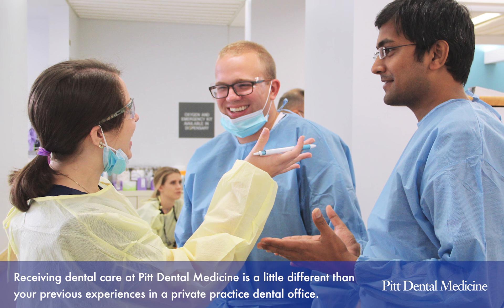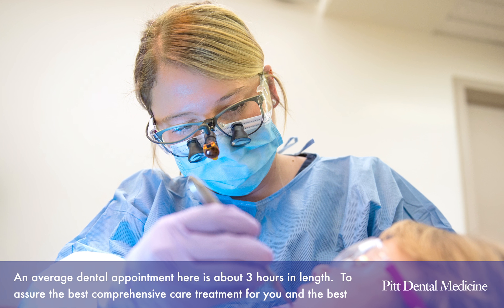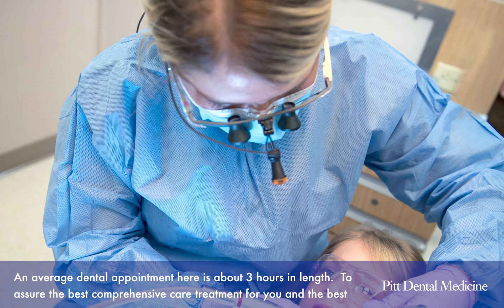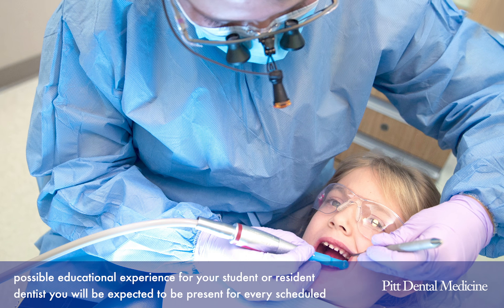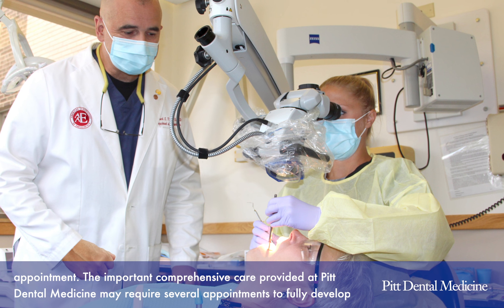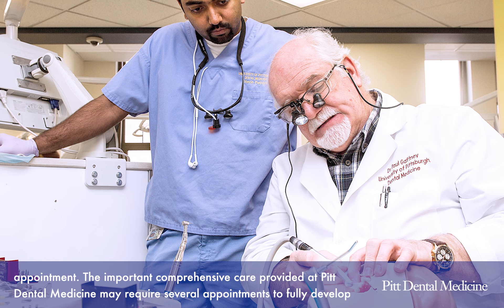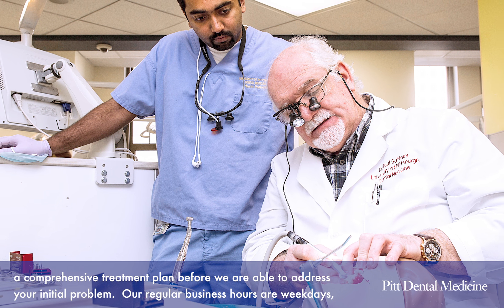Receiving dental care at Pitt Dental Medicine is a little different than your previous experiences in a private practice dental office. An average dental appointment here is about three hours in length, to assure the best comprehensive care and the best possible educational experience for your student or resident dentists. You'll be expected to be present for every scheduled appointment, as the comprehensive care provided may require several appointments to fully develop a treatment plan before we're able to address your initial problem.